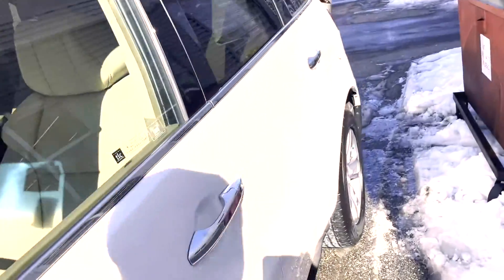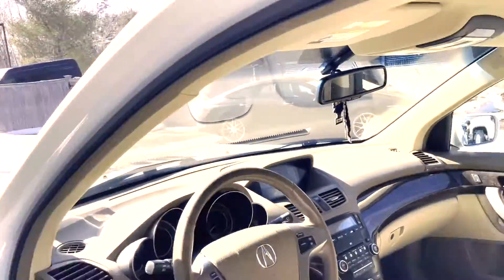I'm fairly familiar with Acuras — I used to work at a Honda dealership. This thing is actually not bad.